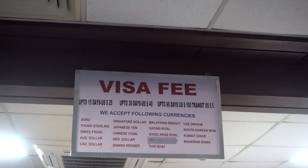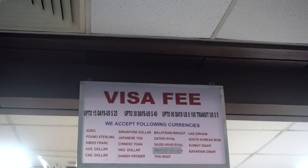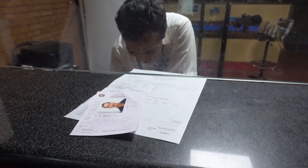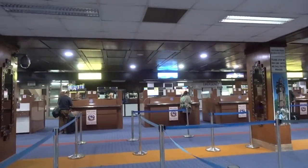On a regular Everest Base Camp trek you're going to get up to 30 days for US $40. You can have cash and just buy your visa. Get your visa processed and then come right over to the customs area.